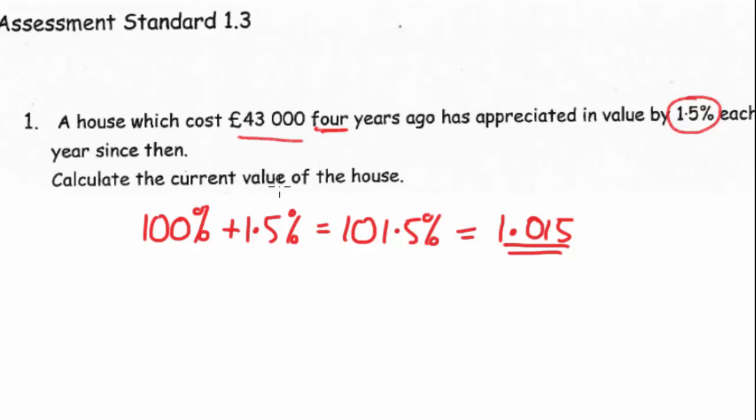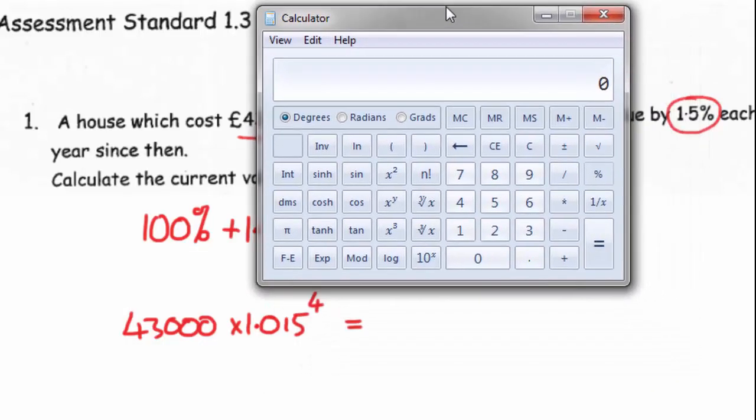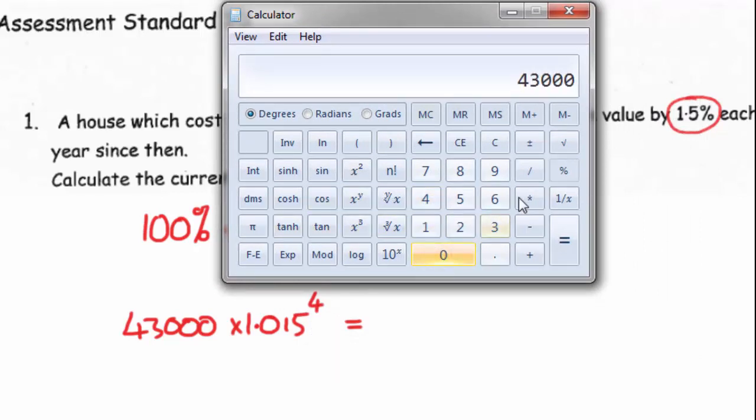That will give you how much it's worth after one year. But what we can also do is take 43,000 and times that by the multiplier — and it's not just one year we're looking at, it's actually four years. So we go to the power of four. This is the initial amount, this is 100% plus how much it's going up by each year converted into decimal, and that's the duration. So it's 43,000 times 1.015 to the power of four, and that's your answer. So after four years that's how much your house is worth — £45,638.